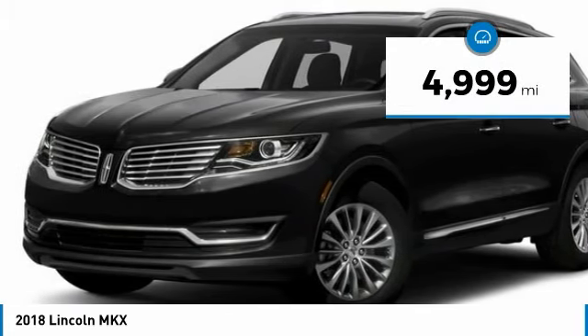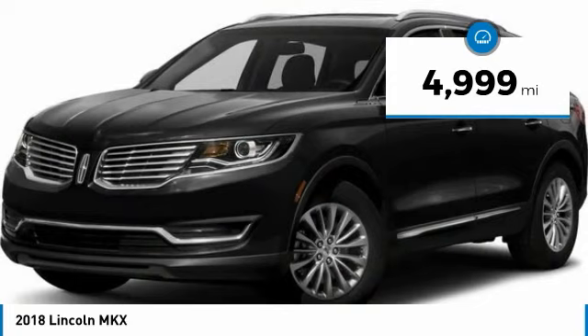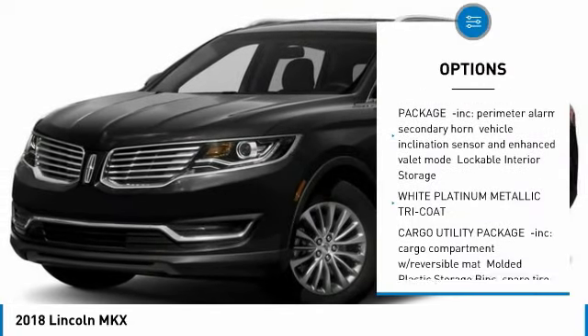This vehicle has less than 5,000 miles. Here are some of this vehicle's great options: front license plate bracket.